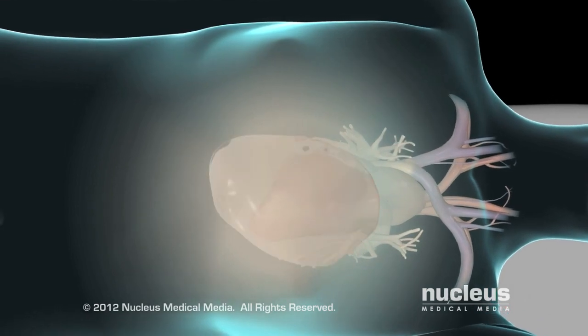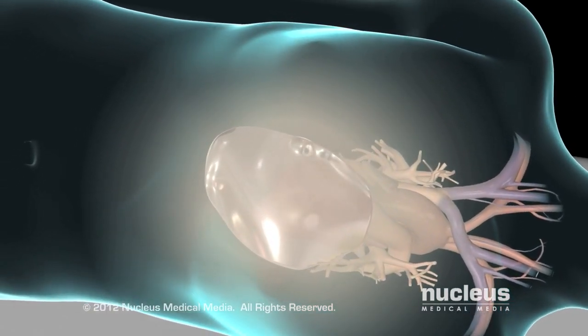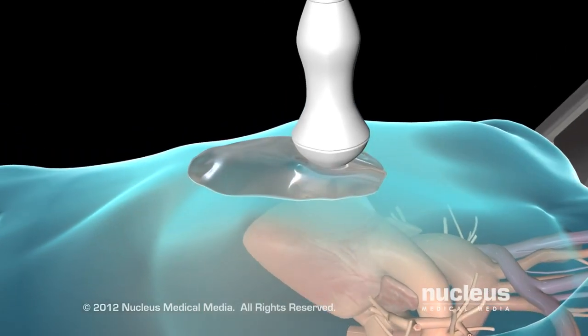In a transthoracic echocardiogram, your sonographer will put a cool gel on your chest. Your sonographer will move a transducer firmly through the gel, sending painless sound waves to your heart.